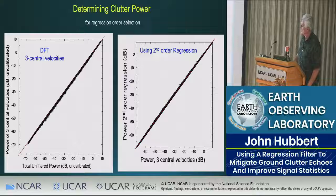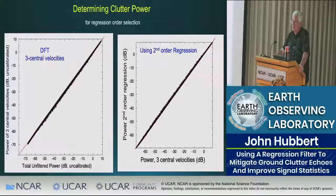Regarding computational efficiency — the ratio of computation for a ninth-order regression versus the traditional Fourier transform — the Forsyth algorithm is quite efficient, and there should be plenty of time to do this in real time. Since you're going to do the regression anyway, using it for power estimation is there for free, whereas the DFT would be an additional step requiring extra computation to calculate the power at those three central velocities.